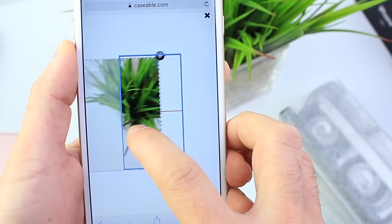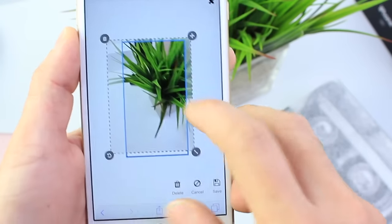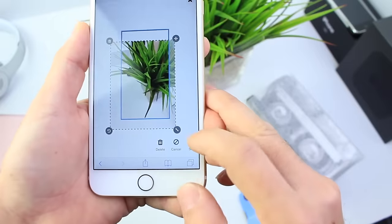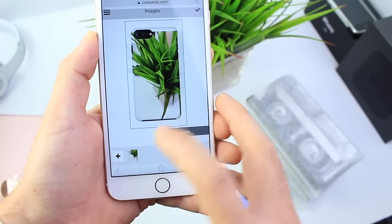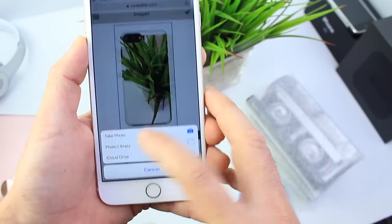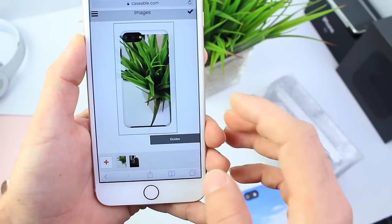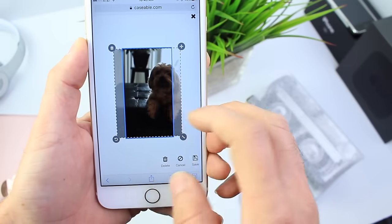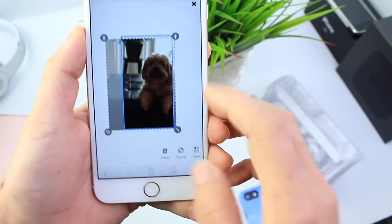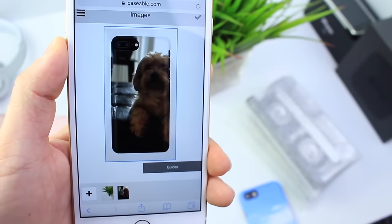Just like that. You can also move it around, spin it, or remove it — really cool stuff. Once you're ready, click save and there's the iPhone case. Or I can add an image from my photos. Right here I have Lady, our dog. I'll go ahead and select her, put her right there, move it around, and click save. And you can see my dog is now on the case.